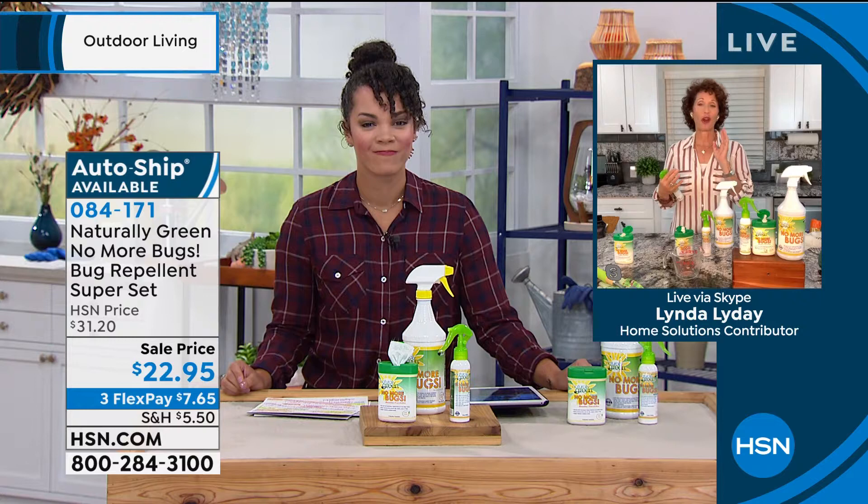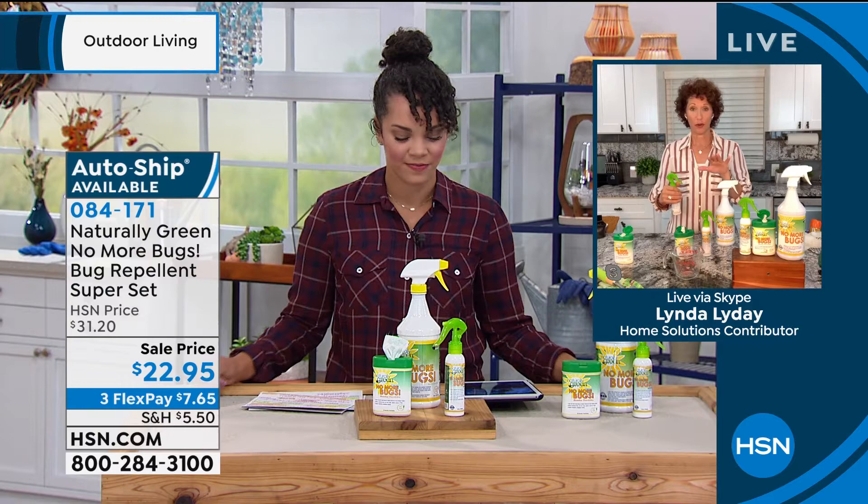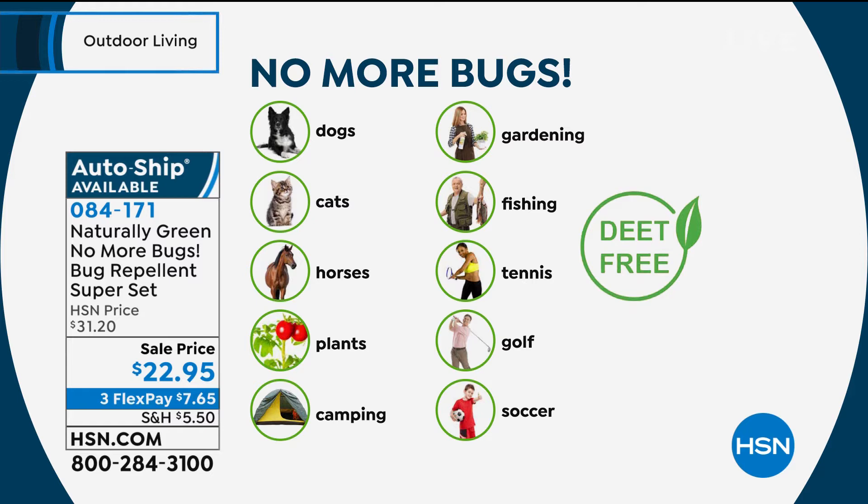This is a product that is USDA BioBase certified. What that means is that the United States Department of Agriculture says this is a product that's safe for you, your home, your animals, everywhere. And the reason why is because it doesn't have any chemicals. You can put this on your dogs — great for the fleas and the ticks — cats, horses. The horse community loves it because those flies on horses can really irritate them.